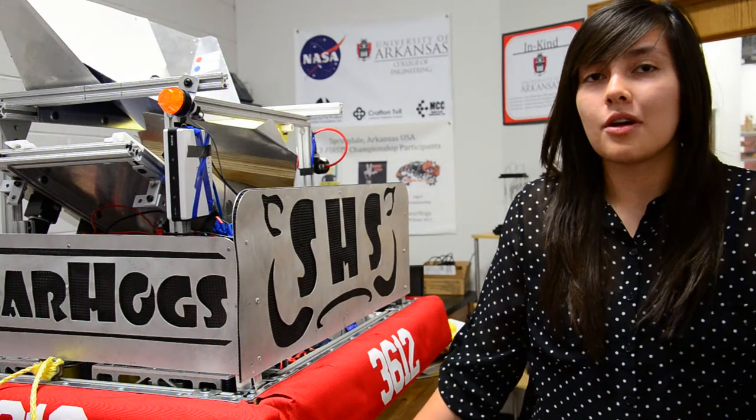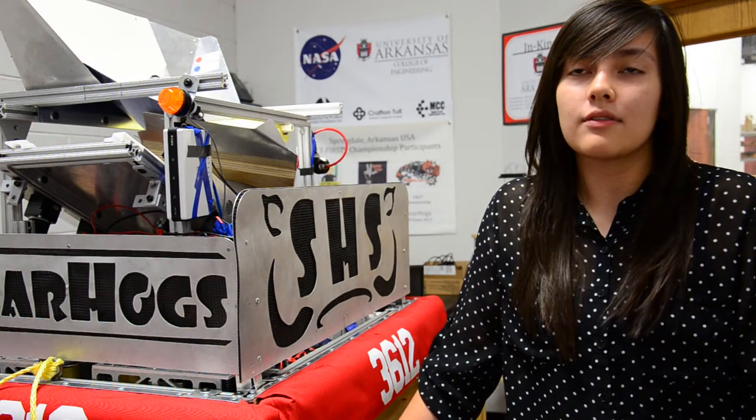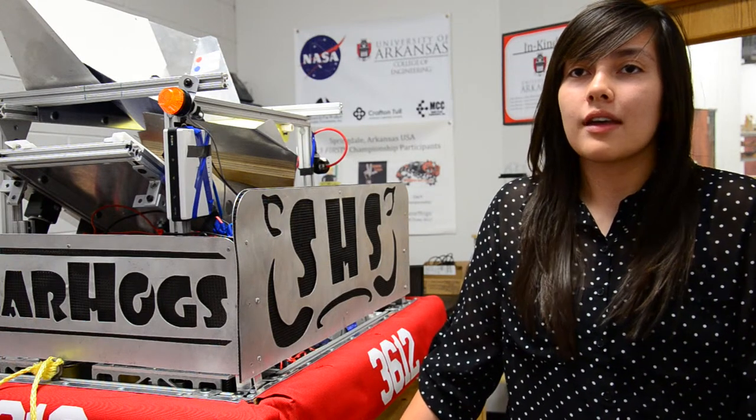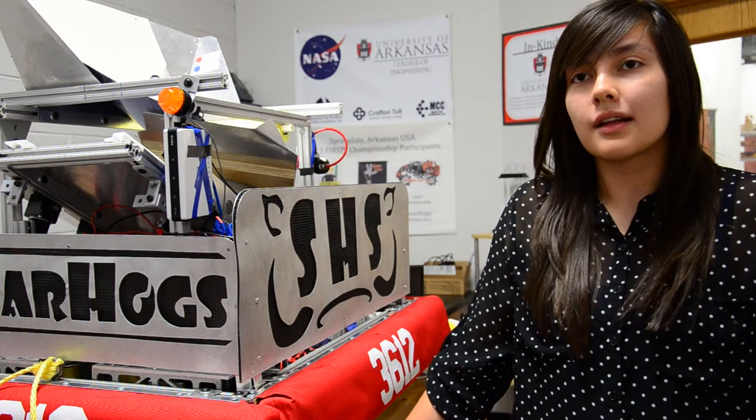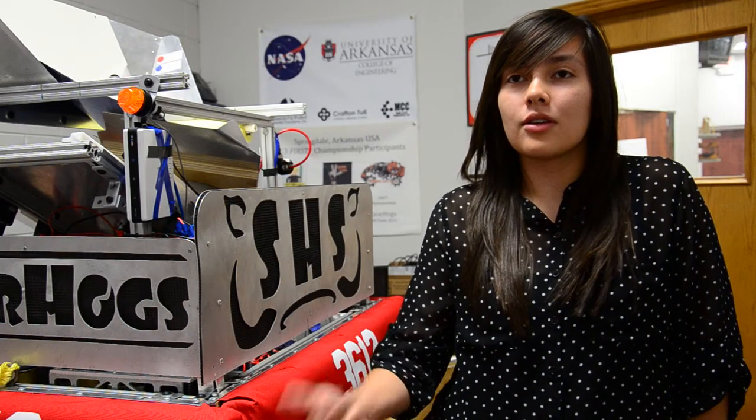They had mentors there who were all really nice and could offer their unique perspective on their experience at the U of A, really helping students understand what college is going to be like. I really enjoy seeing kids get excited about computer science and computer engineering. Those two fields alone make up the vast increase in jobs within the engineering market.